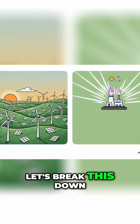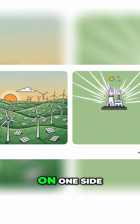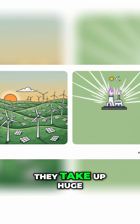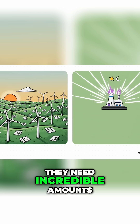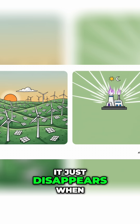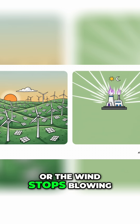Let's break this down because it's super important. On one side you've got low-density power — think of those sprawling solar and wind farms. They take up huge amounts of land, require incredible amounts of materials, and they produce intermittent power. It just disappears when the sun goes down or the wind stops blowing.